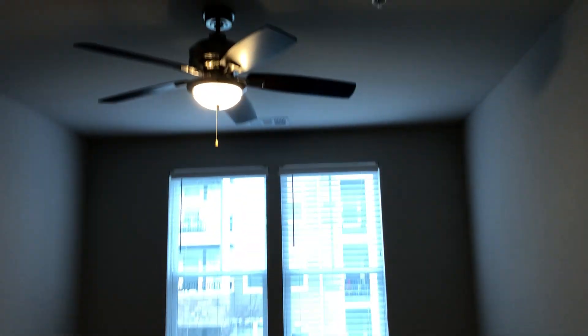Here is the walk-in closet. One last look at the master bedroom.